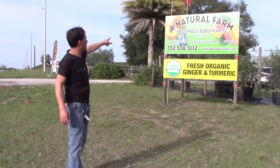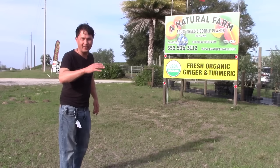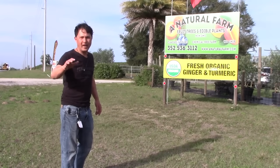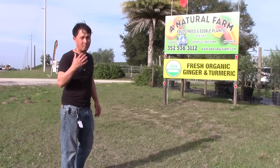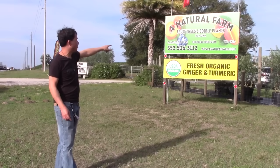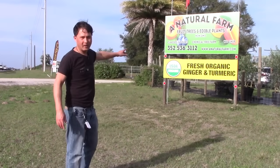Where we're at today is A Natural Farm — this is a fruit tree and edible plant nursery, and that's all they sell. They don't sell ornamentals; they really specialize in edible plants and fruit trees and know pretty much all about it. Non-GMO, classes and tours, chemical-free farm — and they ship. So no matter where you guys live in the country,